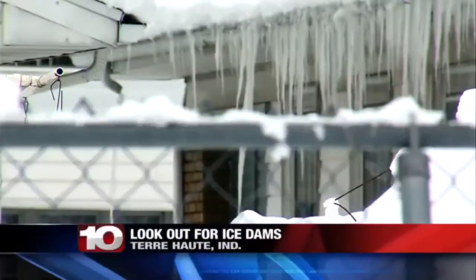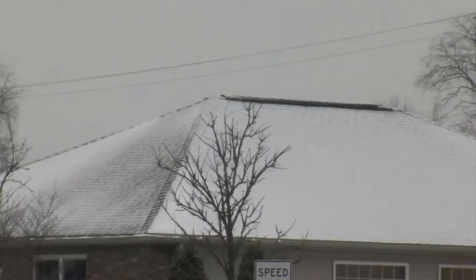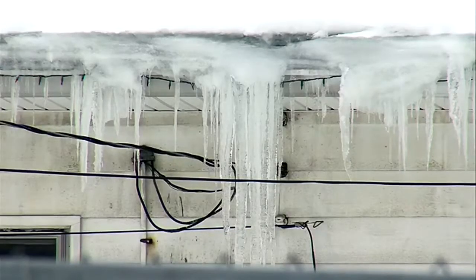With recent snow and freezing temperatures, ice dams can develop. An ice dam forms at the edge of a roof and prevents melting snow from draining off the roof. This could lead to damage on your roof, gutter, and even create mold or mildew in your walls.